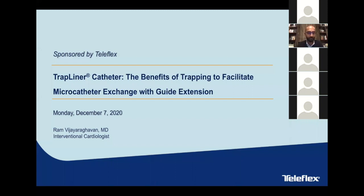Tonight's presentation is entitled 'TrapLiner Catheter: The Benefits of Trapping to Facilitate Micro Catheter Exchange with Guide Extension.' On behalf of Teleflex, I would like to welcome Dr. VJ Ragavan. Dr. Ragavan completed his medical school in 1999 and subsequently internal medicine in 2003, with cardiology training in 2005 at the University of Toronto.